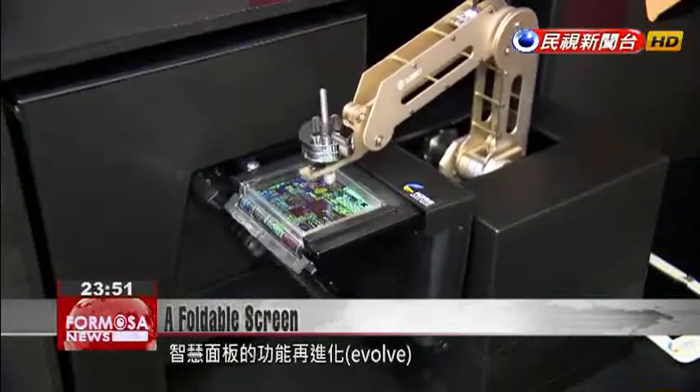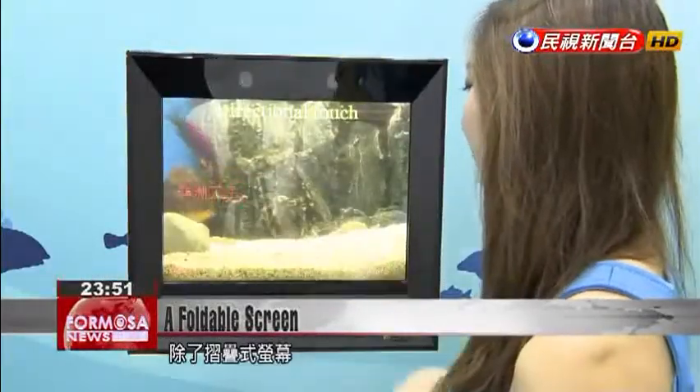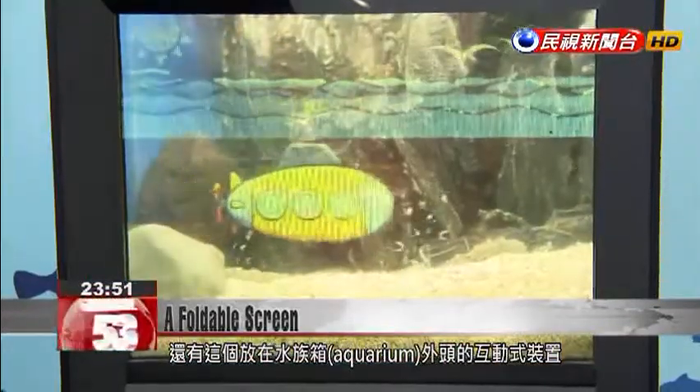The smart panel is evolving to become even smarter. Besides the foldable function, the screen can also be placed over an aquarium to make the viewing experience interactive.